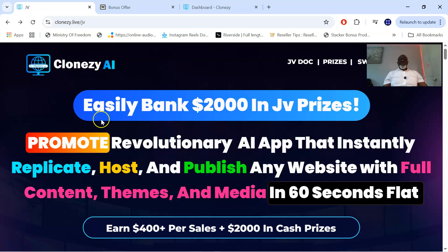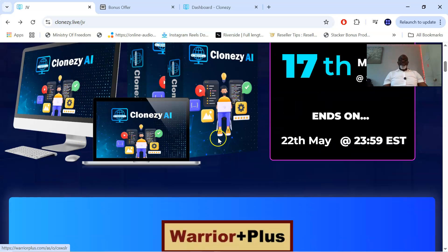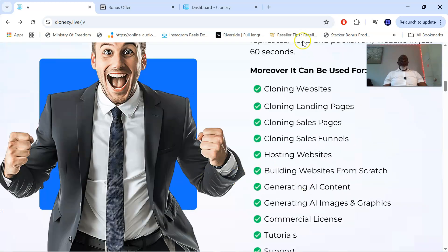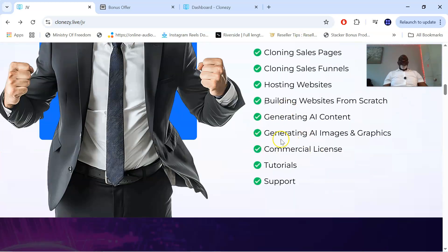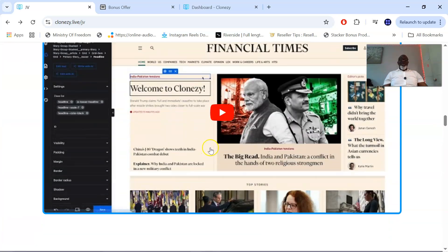This is easily $200 plus in EPC — promote a revolutionary AI app that instantly replicates, hosts, and publishes any website with full content, themes, and media in 60 seconds flat, and $400 plus per sale. That is what Closy AI actually does. It also generates AI images and graphics, includes a commercial license, tutorials, and of course support.